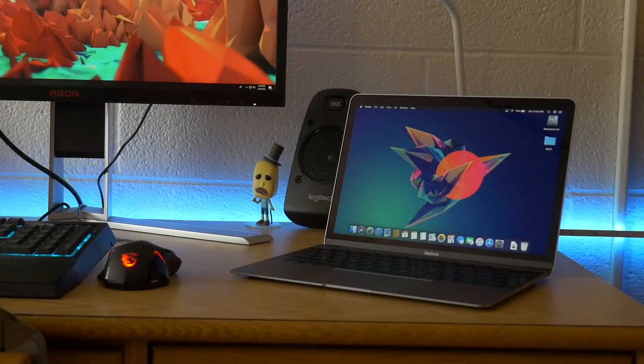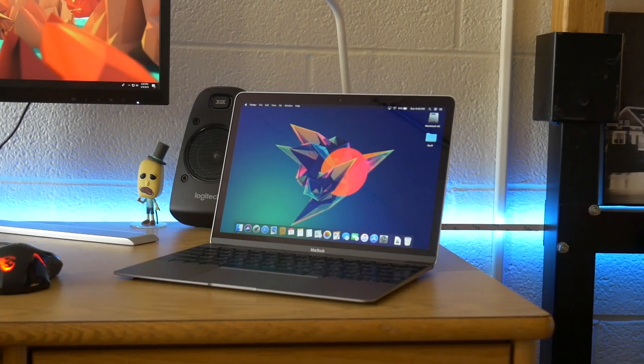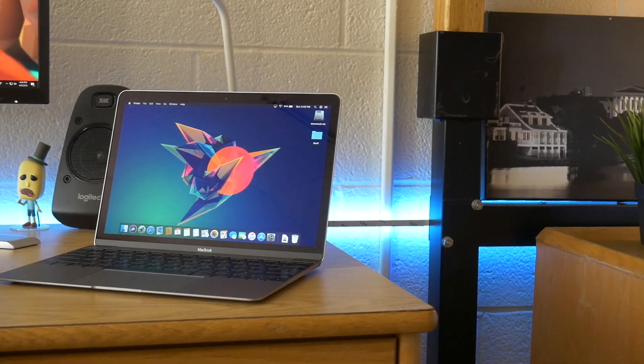I won't deny it — in the past I've been very, very partial to 15-inch MacBook Pros. I don't hesitate to say that they're by far and away my favorite of the MacBook lineup. However, I have been interested in the MacBook since it was rebooted in 2015 because it's the exact opposite of a MacBook Pro. Where the MacBook Pro is focused on power and performance, the MacBook focuses on portability and lightness.